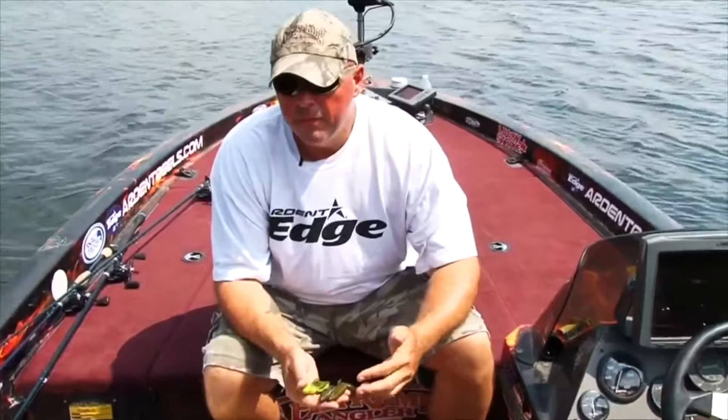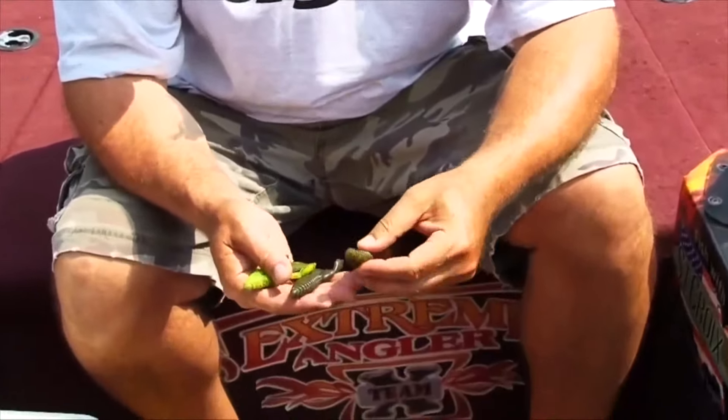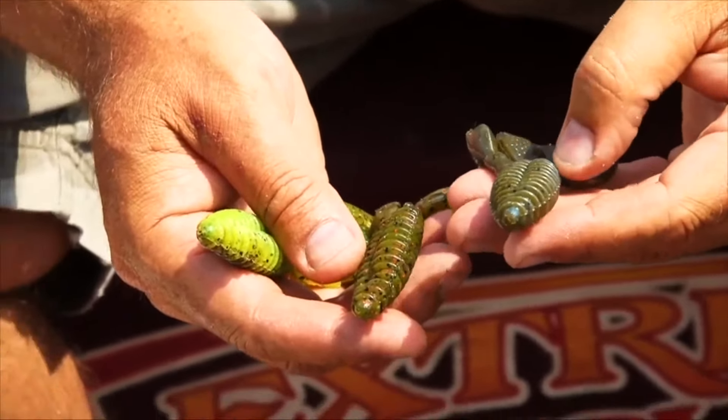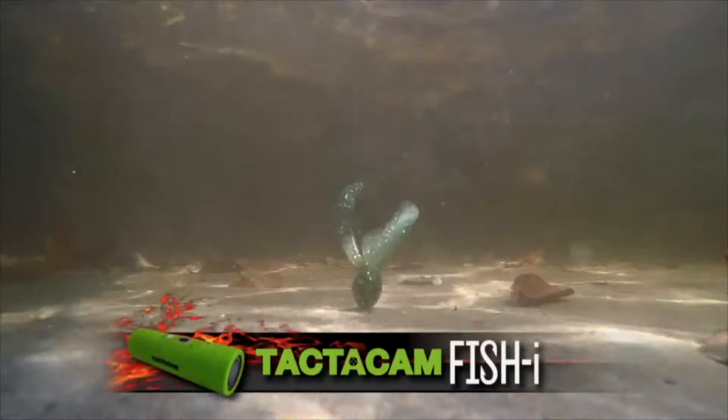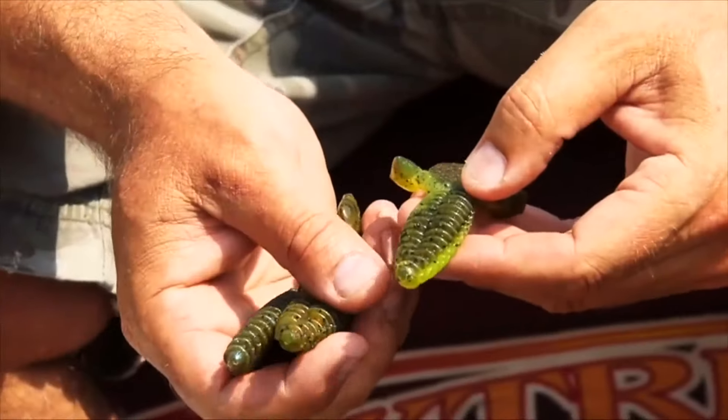In clear water, it's very imperative to have baits that you trust. Watermelon meat, something with some green pumpkin. The blue craw — it's got that green pumpkin as well with a little bit of blue iridescent. Phenomenal stuff. But you know what I do? I throw all that logic out the window when it comes to this stuff.